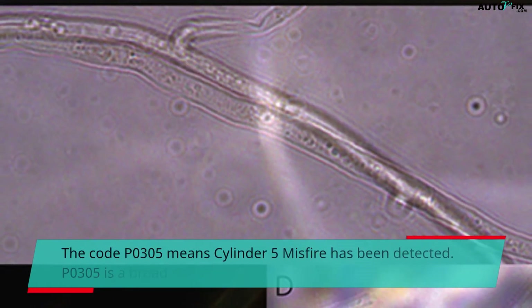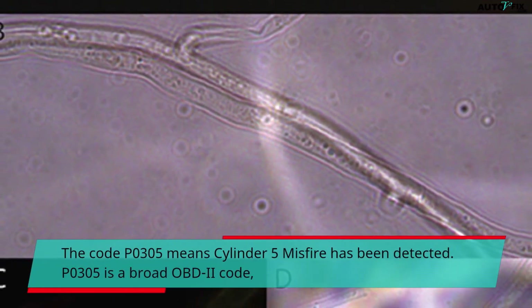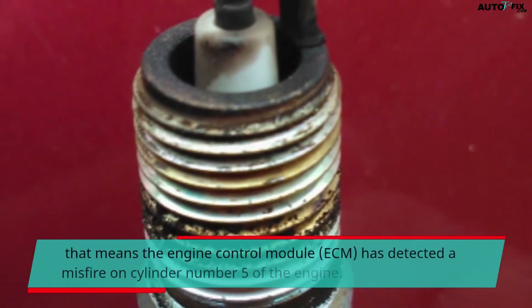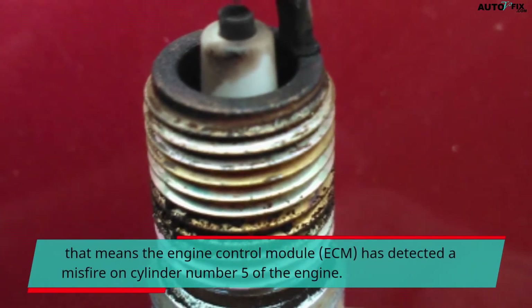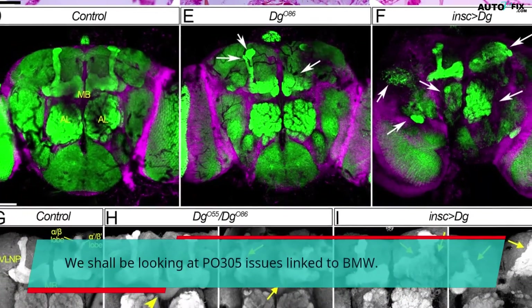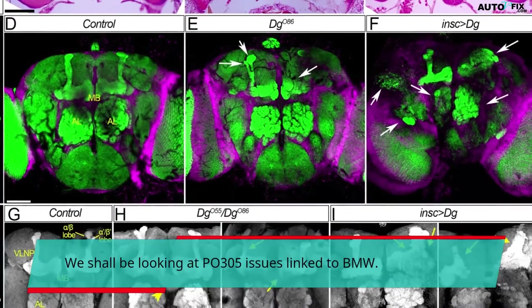The code P0305 means cylinder 5 misfire has been detected. P0305 is a broad OBD2 code, meaning the engine control module (ECM) has detected a misfire on cylinder number 5 of the engine. We shall be looking at P0305 issues linked to BMW.